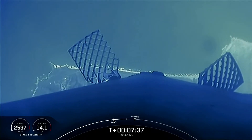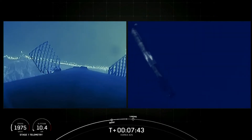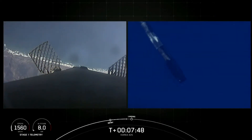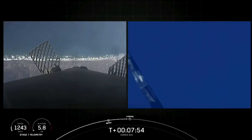Coming up next we'll shut down our MVAC engine on the second stage, followed quickly by our landing burn on the first stage. As a reminder, we are targeting a landing at landing zone 4 at Vandenberg Space Force Base today, which is just west of our launch pad. Stage one transonic.